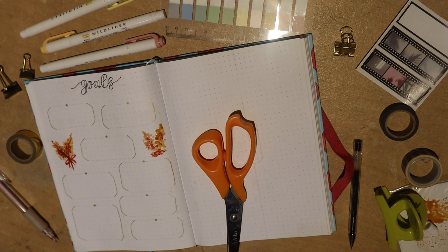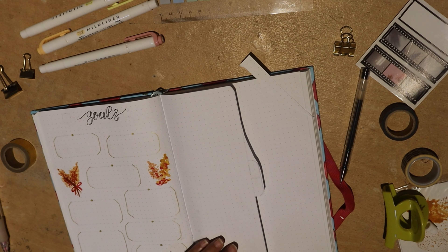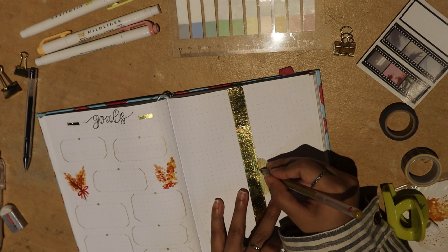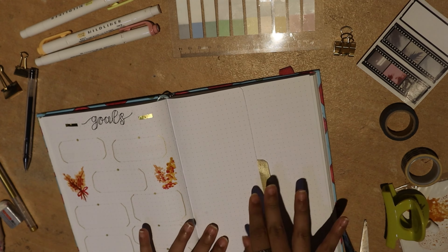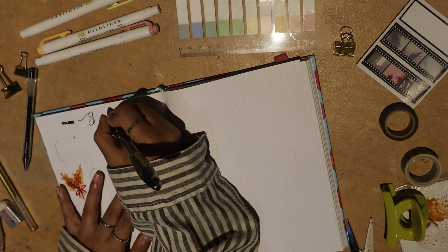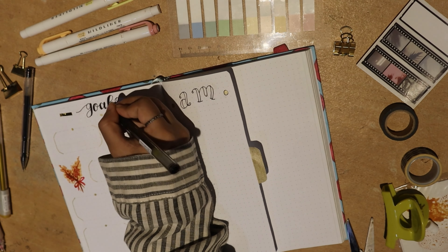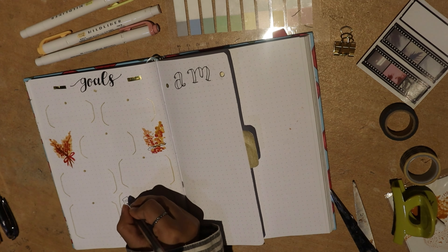Once done with the goals page, I cut the next page to create a half-page tab that stuck out — this was for my reset page. If you've seen my journaling videos before, a reset page is where I write down my ideal morning and evening routine — AM and PM. It's something I like looking back on throughout the year to know what the important things are to check off, like an ideal checklist for my morning and night routines.